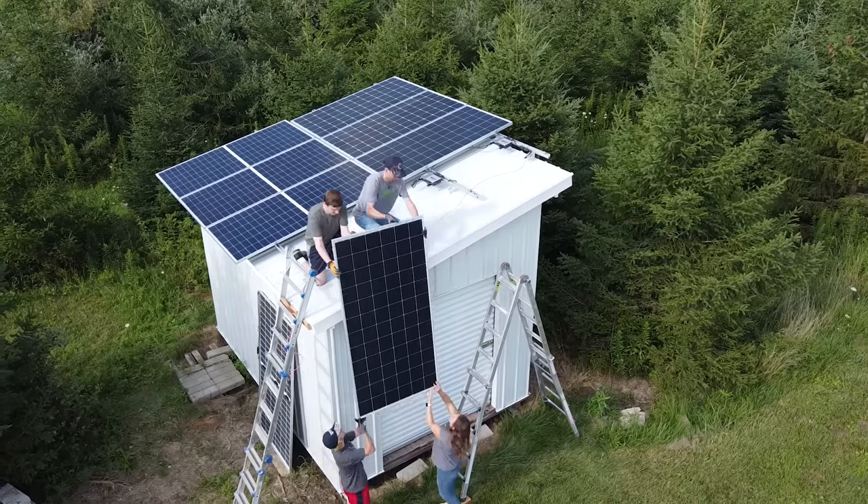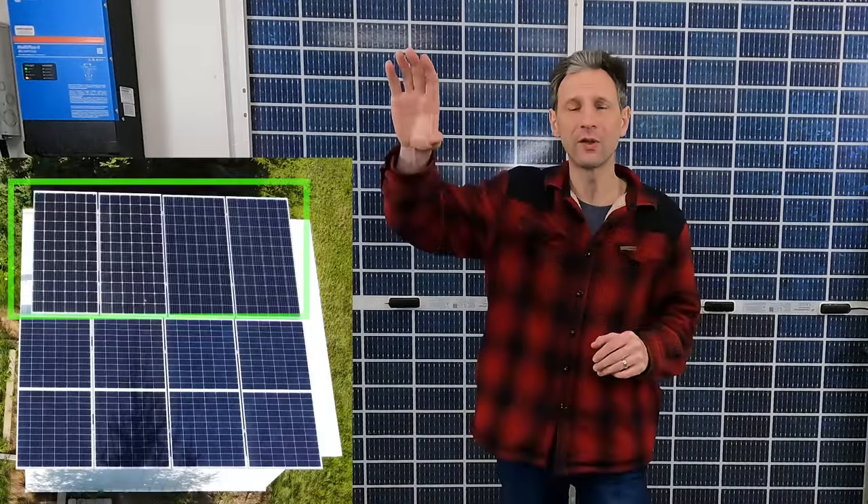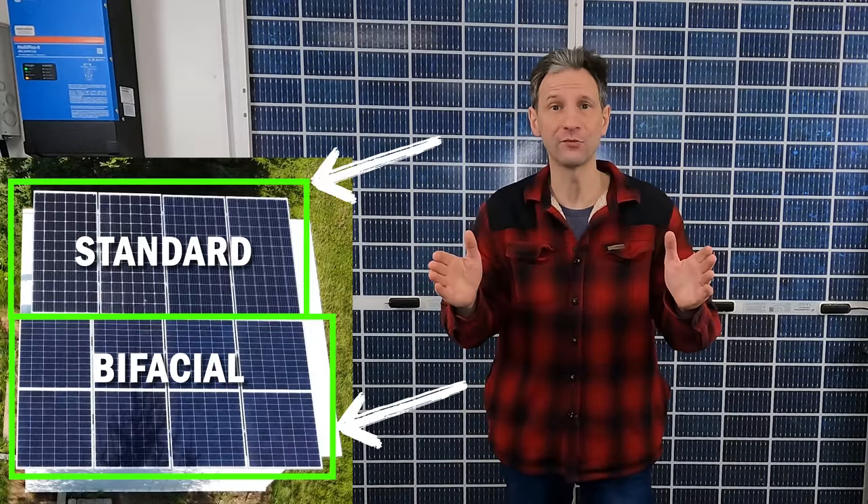If you watched my video where I installed a 3kW array on my shed, you know I did the top half with standard panels and the bottom half with bifacial panels to shed some light on this question. Welcome back to Projects with Everyday Dave. Let's look at some real-world data on these bifacial panels.